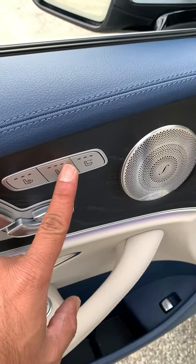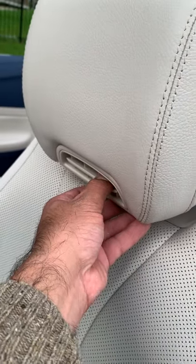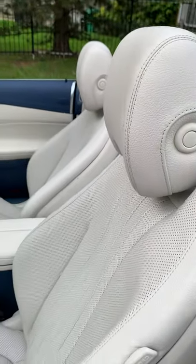Heated seats are standard, cool seats are paid. There's a cool thing called an air scarf — it's got three different intensity levels. Basically what it does is it shoots hot air out of here on cooler nights so your neck isn't as cold.